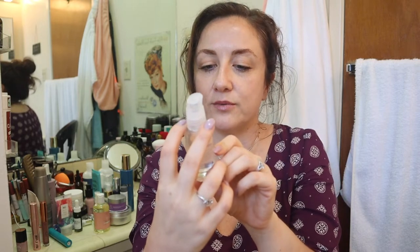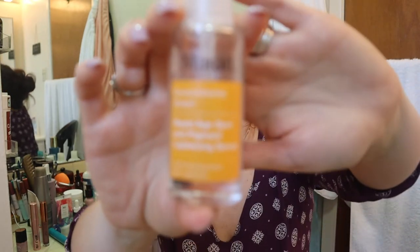This is the Murad Environmental Shield Rapid Age Spot and Pigment Lightening Serum. It has really good reviews and I've seen many people say it worked for their age spots or sunspots on their chest or face. I have very old sunspots from when I was about 10 years old. I grew up in Southern California and it takes a lot for me to burn, so I never thought about sunscreen. One day at the beach I fell asleep and got a horrible sunburn, damaging this area of my body very young.